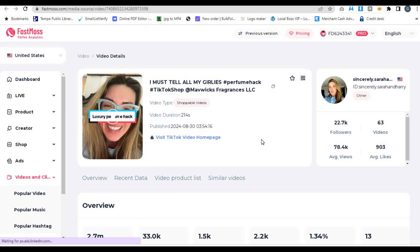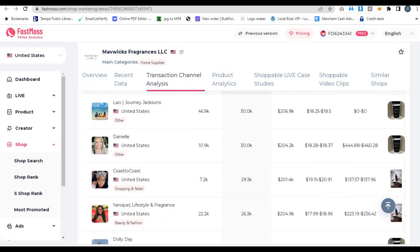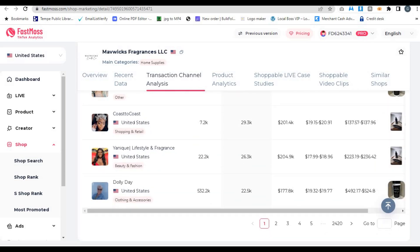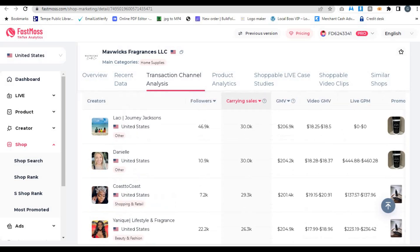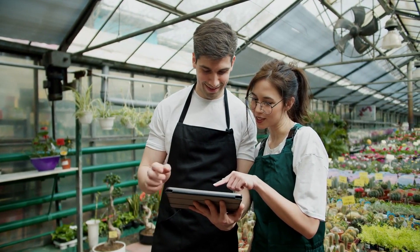You'll be able to see which videos and live streams are driving their sales and analyze how their products are being promoted. FastMoss even lets you view the influencers and creators who are promoting your competitors' products, so you can reach out to them and potentially collaborate on your own campaigns. Instead of guessing what your competitors are doing, FastMoss gives you a front-row seat to their strategy, which allows you to adopt what works and improve upon it.